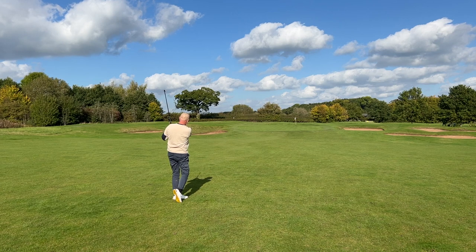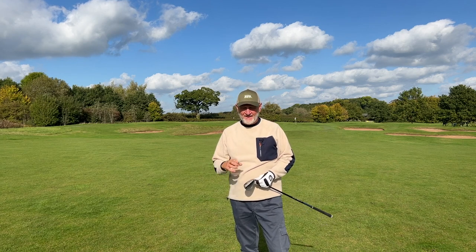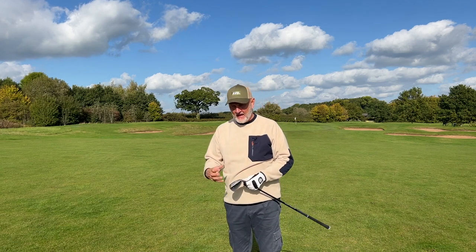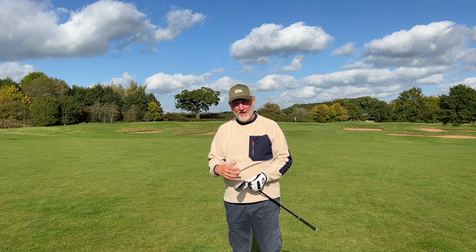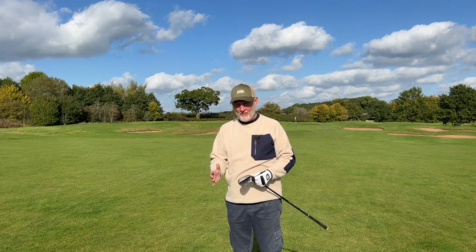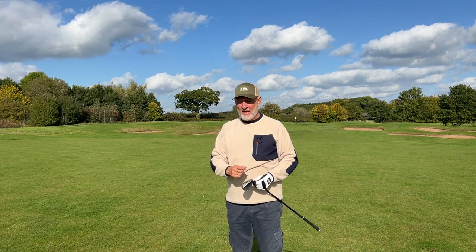The one thing I didn't expect to discuss in a hybrid iron video is the feel and sound, because I was thinking these would ping or ting like hybrids. But that's not the case — even in the bulkier five iron end. Whatever's inside — and this is a hollow-bodied iron with a lot going on — Cleveland have done an exceptional job making these feel and sound like irons and not hybrids. If I'm playing an iron set, I want them to sound like irons, and that's exactly what they managed to do. I'm not only impressed — I'm hugely surprised.